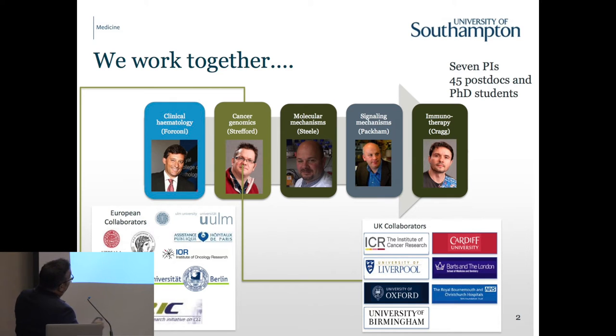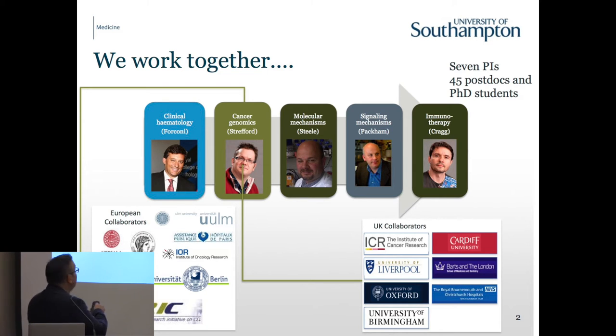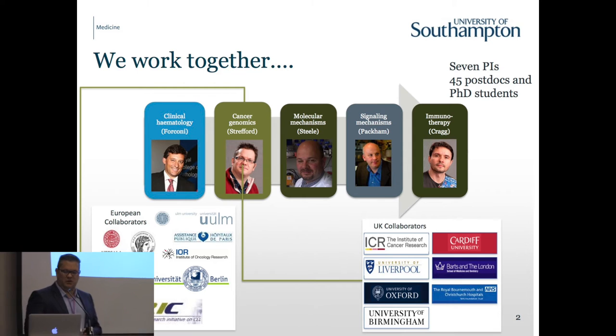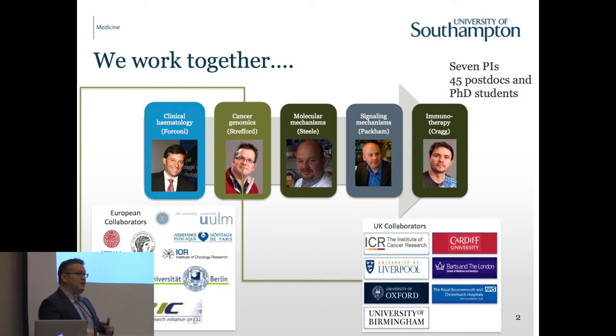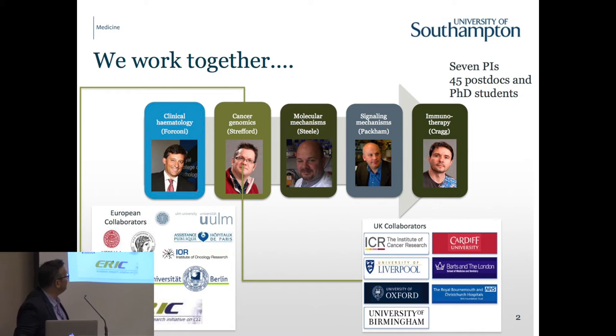We have a pipeline in CLL, a research pipeline. We start with Francesco who's a clinical expert. It goes through genomics, through Andy Steele, through Graham Packham and Mark Craig, to take observations from the clinic all the way through to understanding their importance in the context of the disease. We hope to then feed those observations back into improving patient care. We have a large number of national collaborators and are fortunate to have a lot of European collaborators as well.